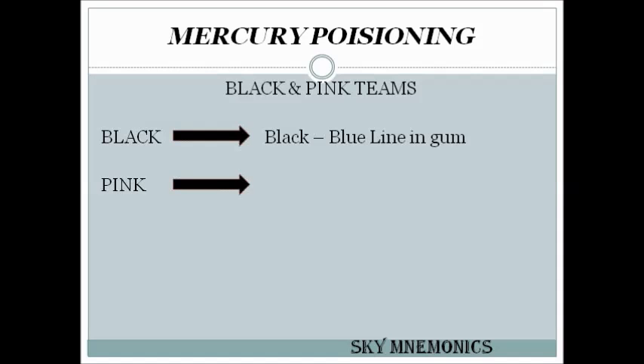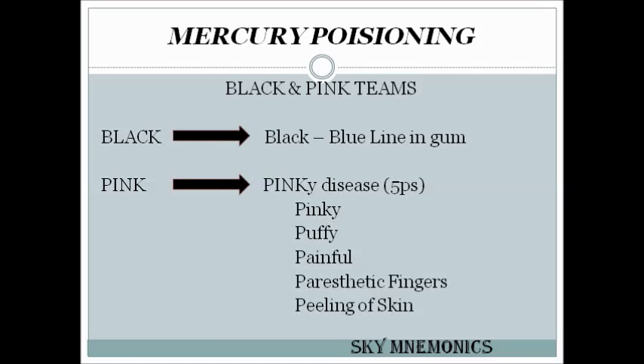Black stands for black and blue lines in the gum. Pink is also called 'pinky disease' and includes five P's: pinky, puffy, painful, parasitic fingers, with peeling of the skin.